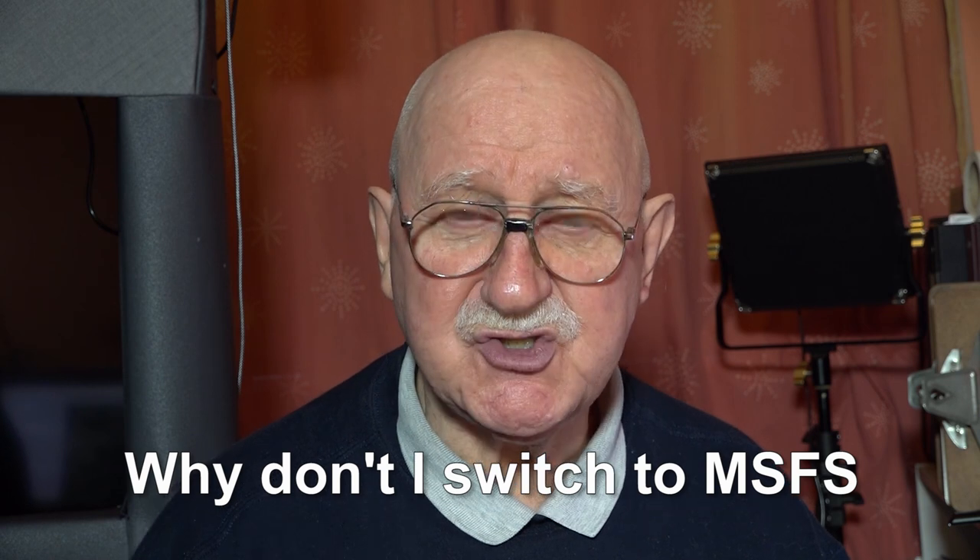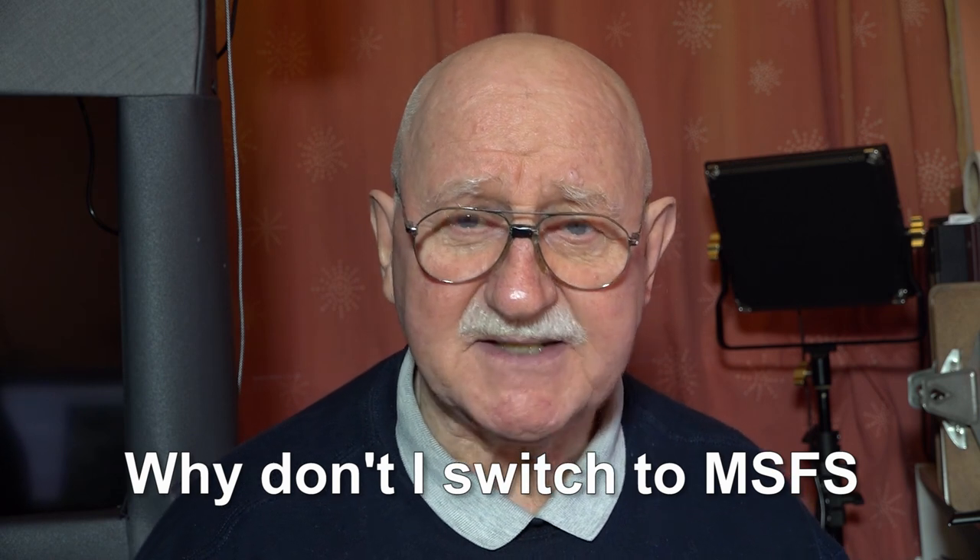I've added a couple of things in the room to make it a little bit more easy to do things. I've also been answering a lot of questions that I get posted on YouTube. One question I get all the time, and I should address this, is: why don't I switch to Microsoft Flight Simulator?